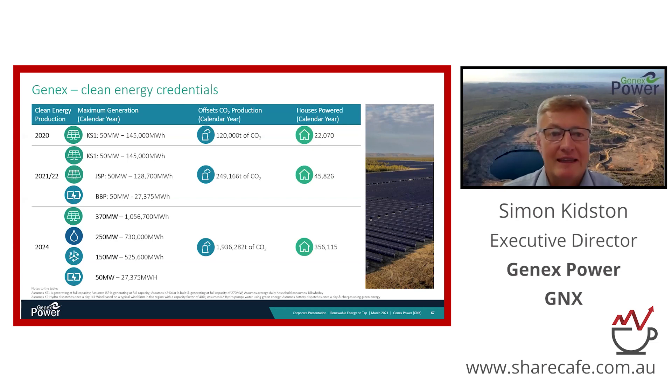In terms of clean energy credentials, our focus is on returns, but we like to do so knowing that each of our projects makes a very positive contribution to the planet. We measure our performance in the form of CO2 abatement. This portfolio, once fully developed by 2024, will save in the order of 2 million tons of CO2 that would otherwise be emitted into the atmosphere — equivalent to the carbon emitted by around 350,000 households.